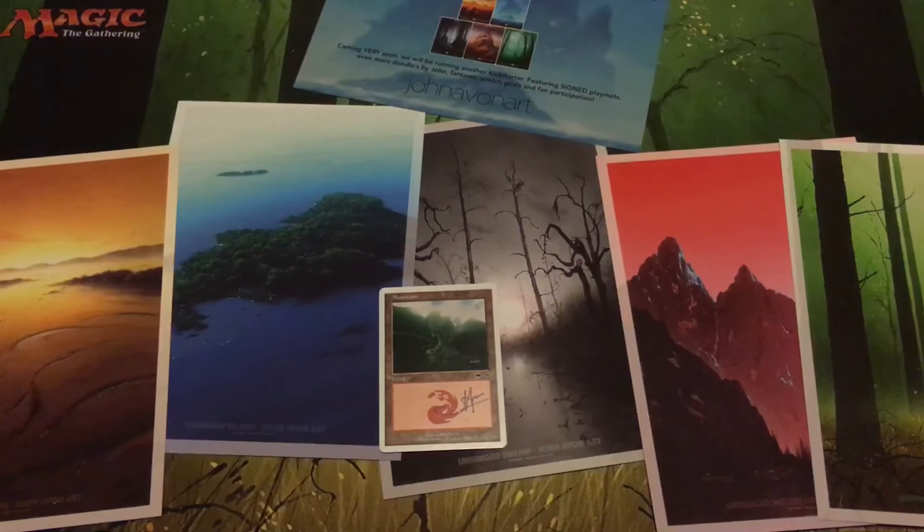These bring back memories of me living in Japan too, because that's when this set came out. It's been a long, long time, and it definitely brings back a lot of memories. That's one cool thing about Magic — it's not necessarily just the cards, but the situations you're playing in, who you're playing with, and a lot of good memories that go with it.